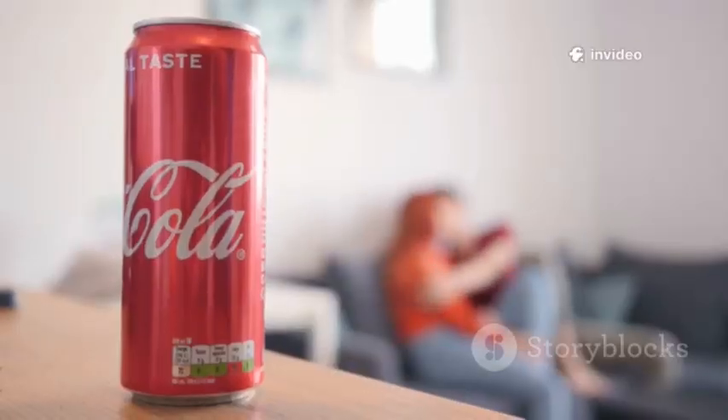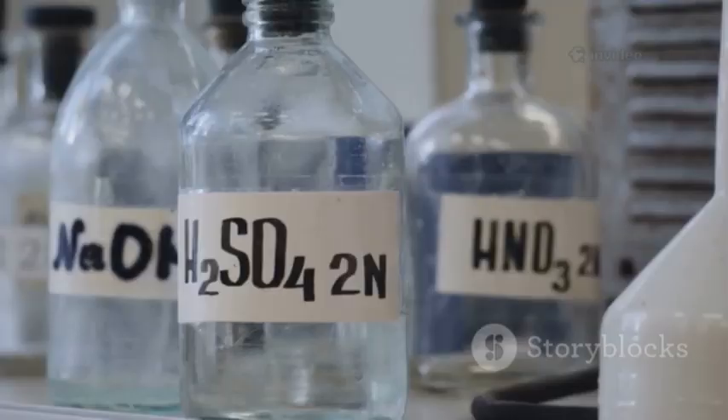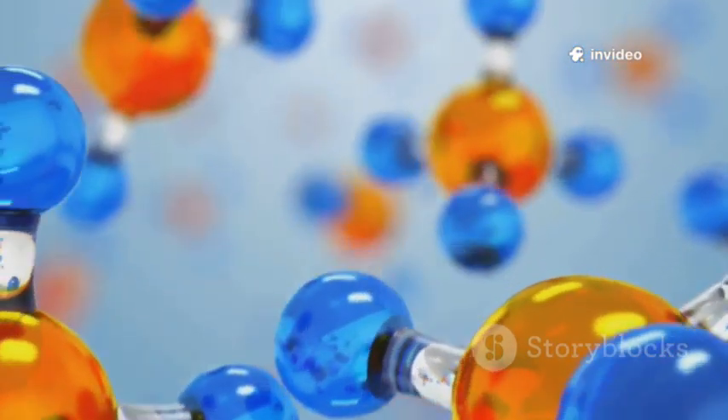But there's more in that can than just fizz and flavor. Take a peek at the label. Ever seen phosphoric acid? It gives colas that tangy, sharp punch. It's also used in rust removal — yeah, really. Don't worry, in your drink it's totally safe, but it's a reminder that chemistry is everywhere.